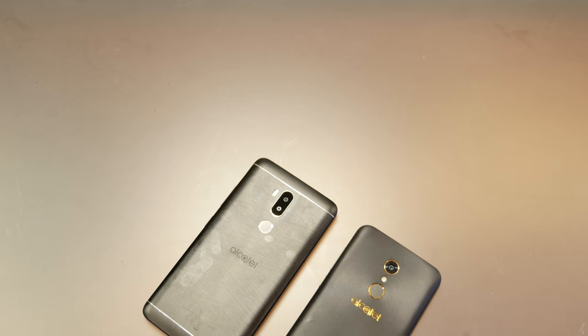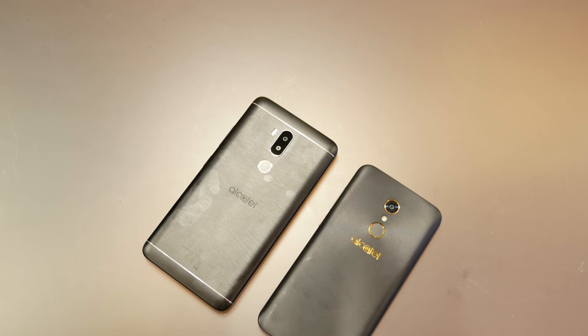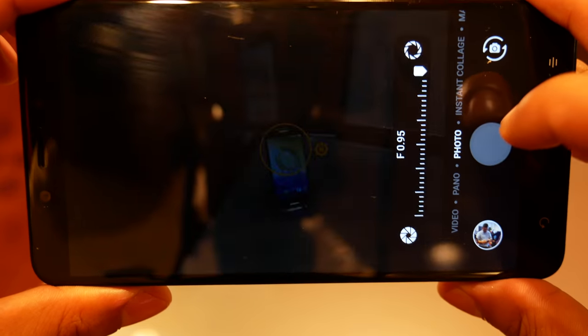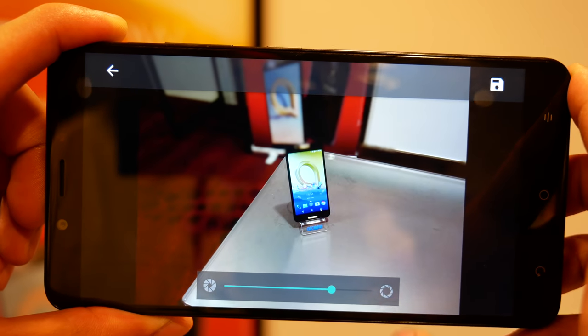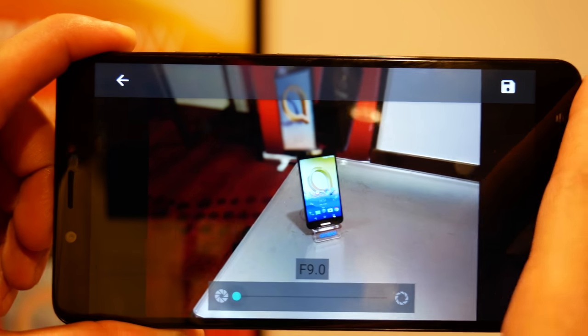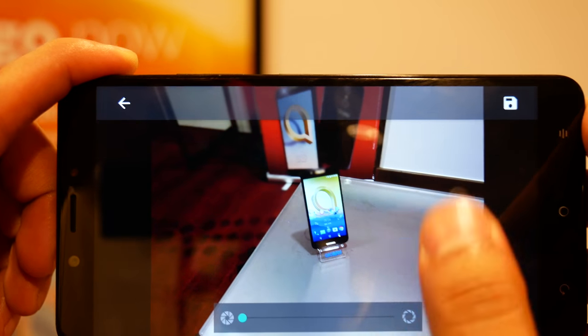The camera is the most exciting feature of the two, with the best features being a part of the A7XL's repertoire. A 12 and 2 megapixel sensor compose the XL's dual camera setup, allowing for blurred background effects. We were pleasantly surprised with the ability and ease of use of what we found here — with proper lighting and focus, you can pull off some decent looking bokeh. The regular A7 only has a 16 megapixel camera.